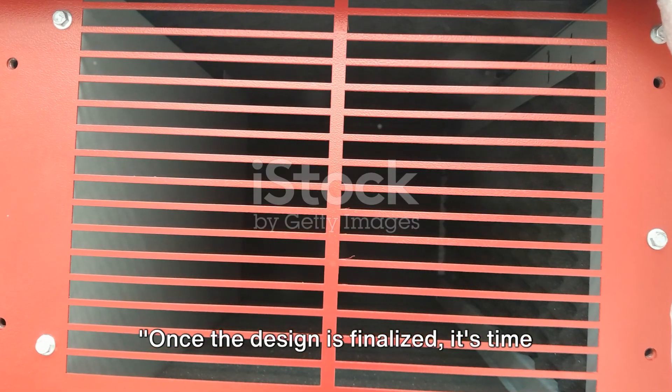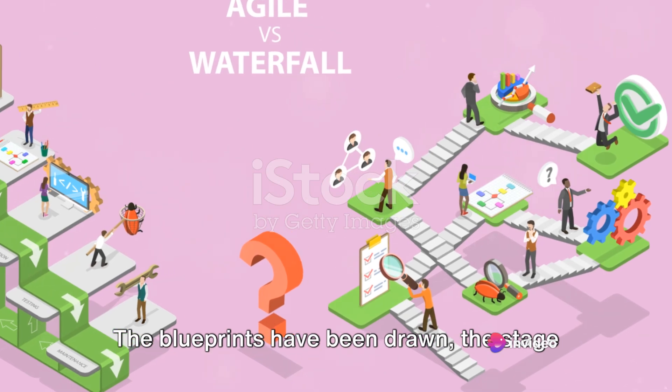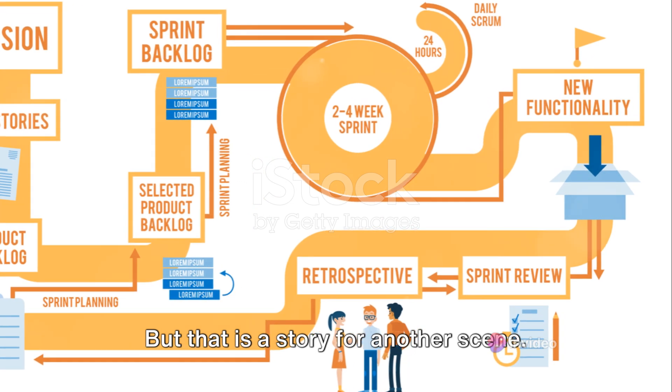Once the design is finalized, it's time for the real action to start. The blueprints have been drawn, the stage has been set, and now it's time to bring the design to life. Stay tuned.